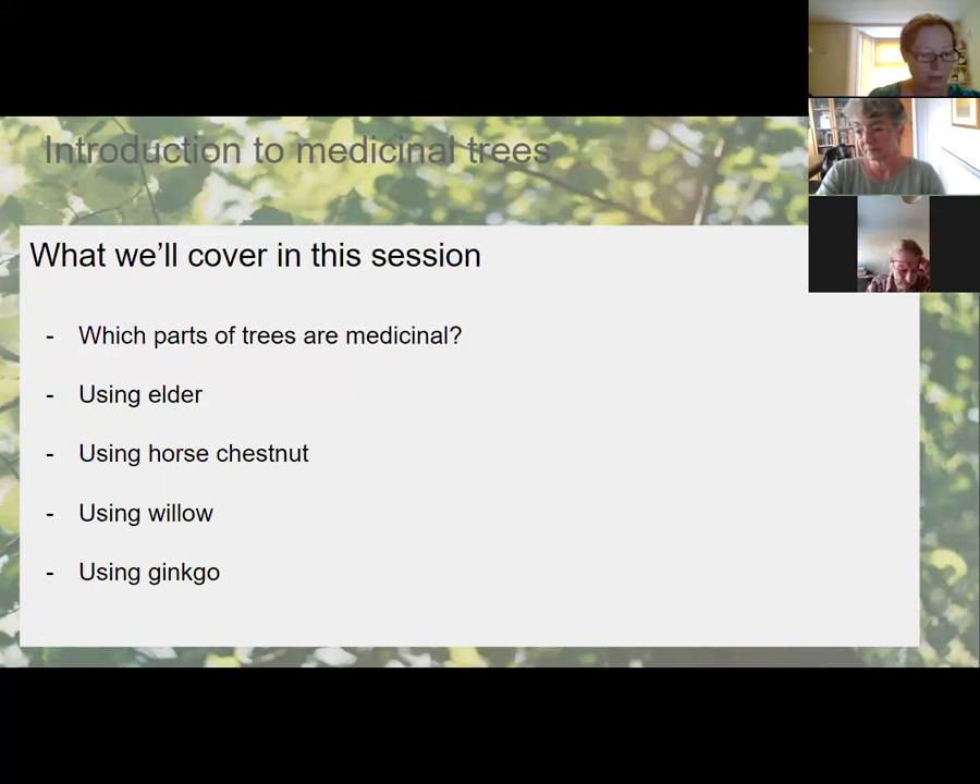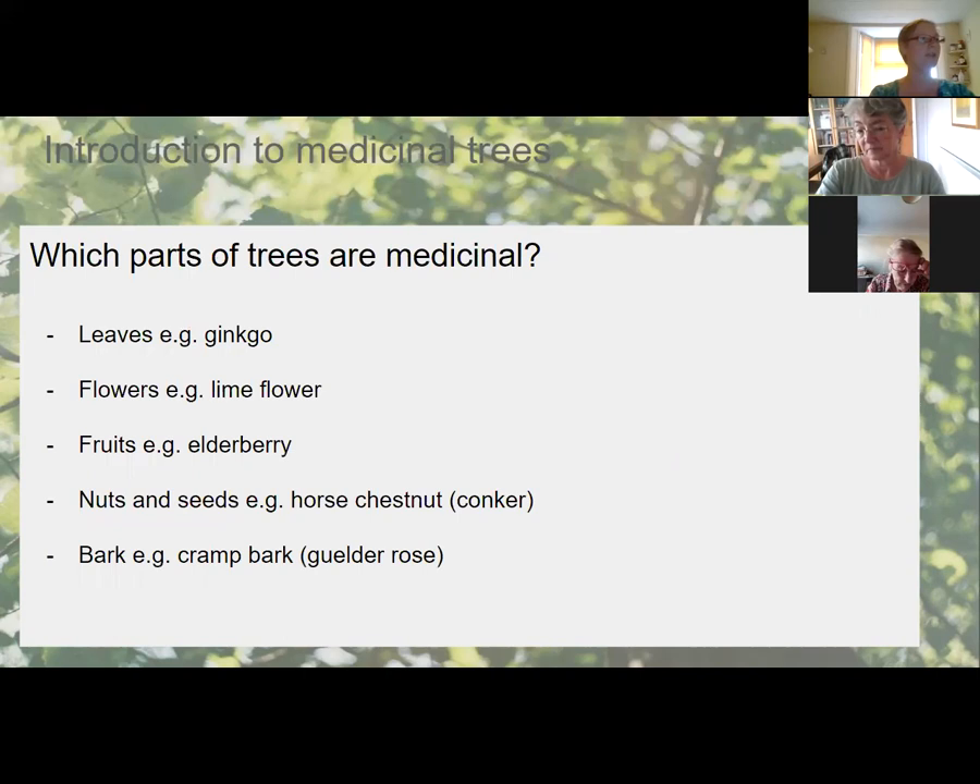Which parts of trees are medicinal? It's completely down to the individual tree — it's not that every medicinal tree has medicinal leaves. With ginkgo, for example, it's the leaves that are medicinal but the seeds are poisonous. There are lots of examples where one part of the tree is poisonous and another is medicinal.